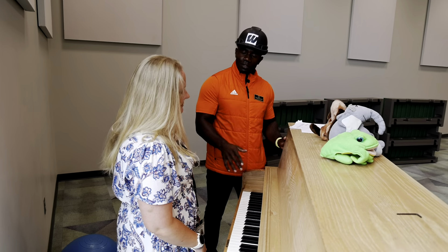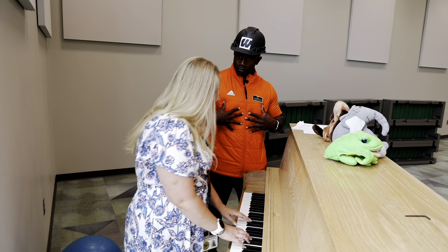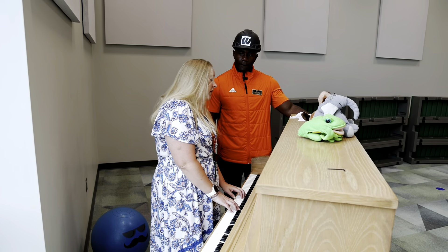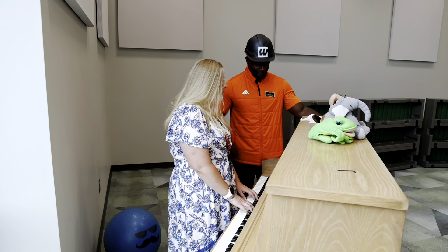The teacher invites the host to play as if he's a student. She explains they are currently working mainly on rhythm, and the host enthusiastically declares he has rhythm, prompting a light and fun exchange at the piano.